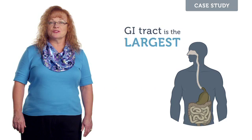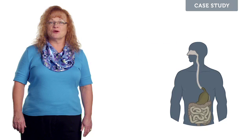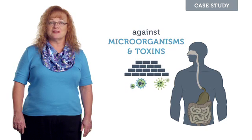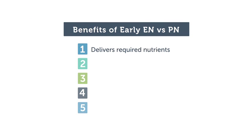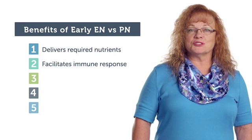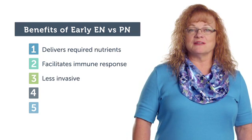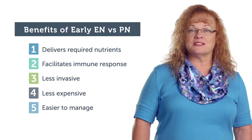The GI tract is the largest immune organ in the body. It contains 70 to 80 percent of the total body immune tissues that provide a barrier against microorganisms and toxins. Feeding early not only delivers required nutrients, it also protects and facilitates immune response. When compared to other forms of nutrition such as parenteral, enteral nutrition proves to be less invasive, less expensive, and much easier to manage from a fluid and electrolyte standpoint.